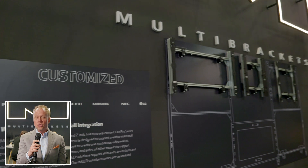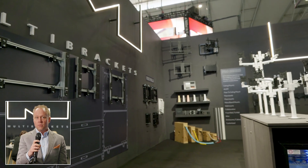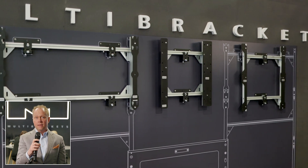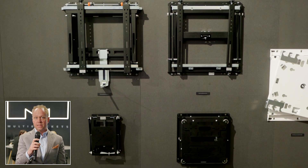Here today we can show a lot of new products. We have for example our enclosure series which gives possibilities for casing any display on the market. We have our LED configurator where we can customize any LED wall into our mounting system.